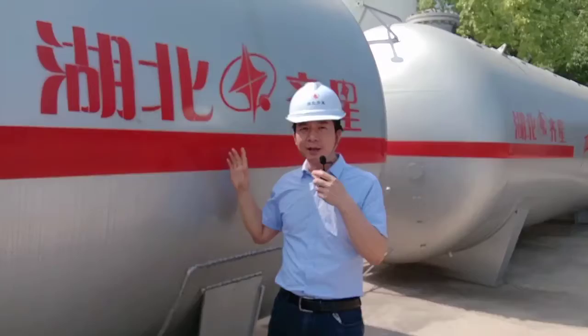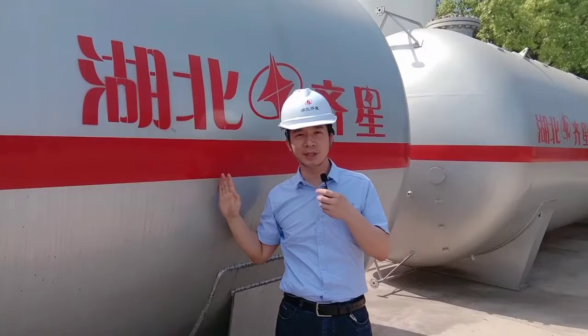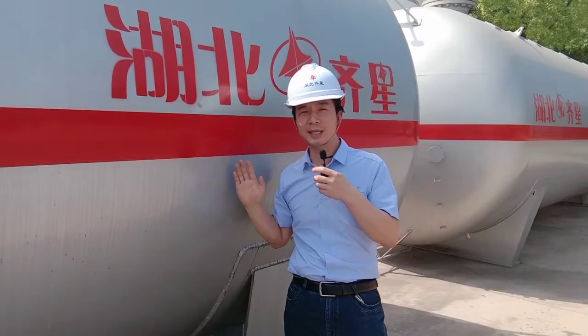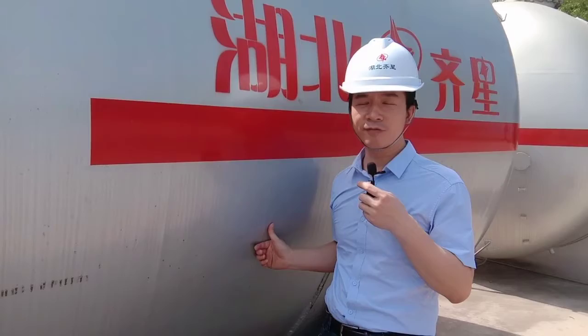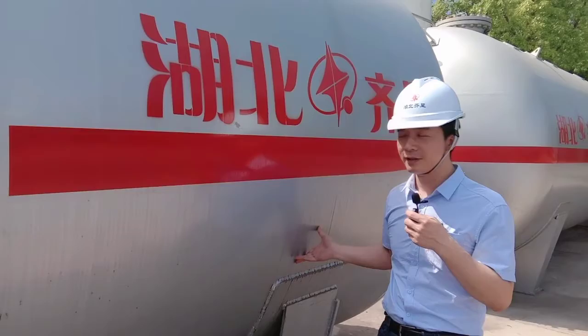Chixing Company is one big group company in China. We have 18 branch companies and are involved in many kinds of product manufacturing, including LPG tanks, LPG tank trailers, fuel tank trucks, chemical tanks, and LPG filling station equipment.